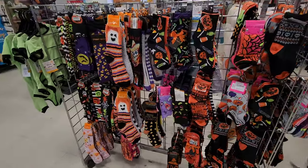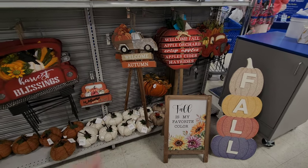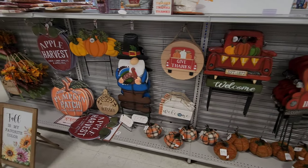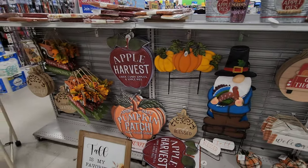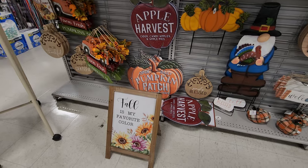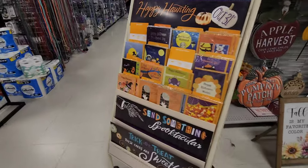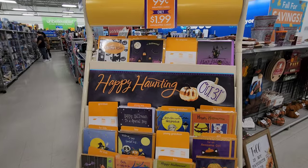Gabe's didn't forget about Thanksgiving either, and fall — they have lots of fall decorations in general. Harvest blessings, give thanks, you see the gnome holding a turkey, apple harvest. I like those signs, like the pumpkin patch one I mentioned. Fall is my favorite color. Oh so thankful. And then they have Halloween cards — they have some, might not have a lot, but they have some.